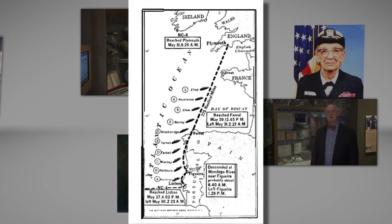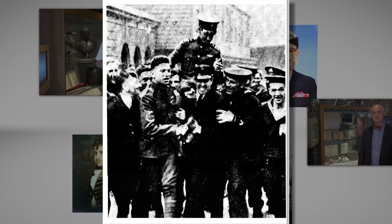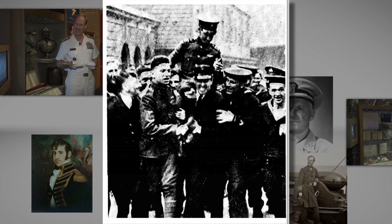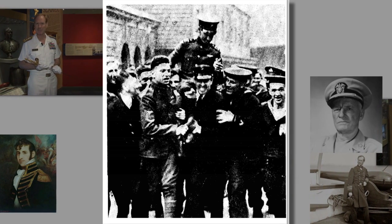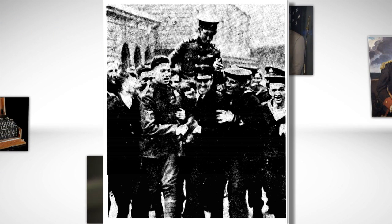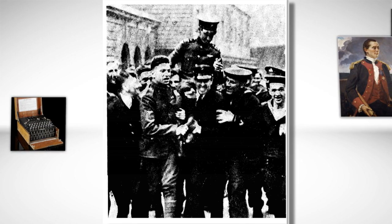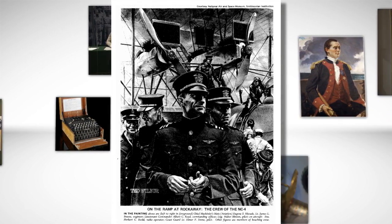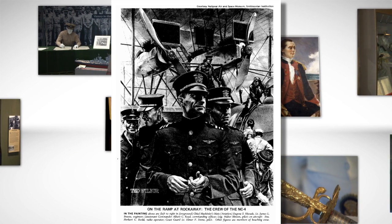Heroes in both Europe and the United States, the crew returned home having been the first to cross the Atlantic. Soon after, British pilots John Alcock and Arthur Brown made the first non-stop flight across the Atlantic, and in 1927, Charles Lindbergh made his historic solo New York-to-Paris flight. But the honor of first to cross remains firmly in the possession of an intrepid crew of early United States naval aviators and their early flying boat.